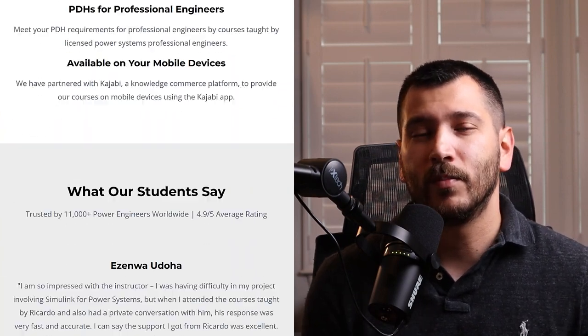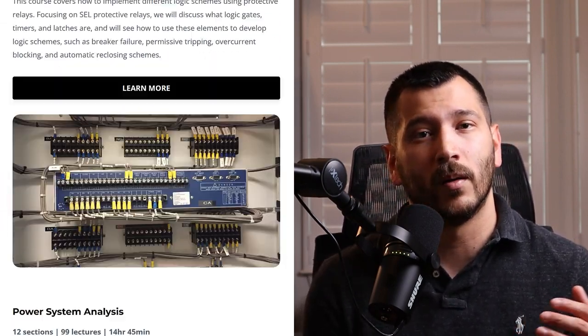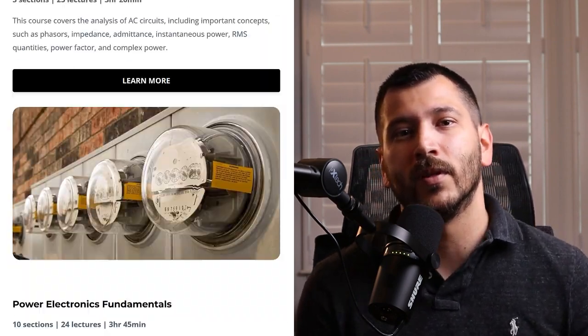The number of reclose attempts or reclosing shots differs by application. In this video, I'm going to be showing you how to set up a scheme that has three reclosing shots using the SEL351S. Make sure to subscribe to the channel — we post videos regularly about power engineering and power system protection and control. Check out our online courses where we go into these topics in more detail; I'll leave a link in the description below.